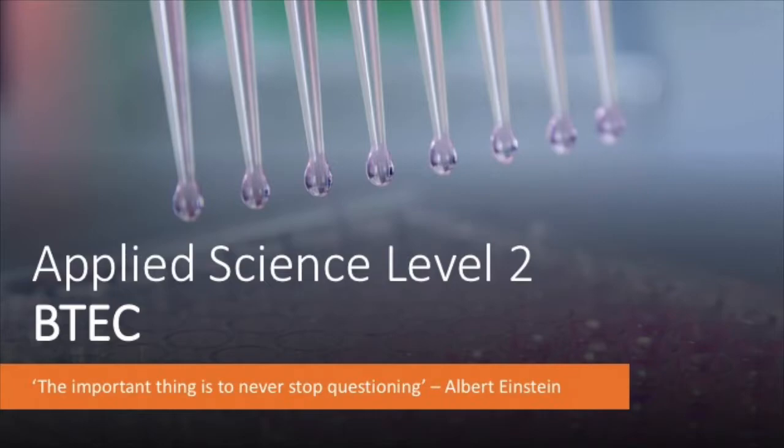Hi and welcome to this short description of the Applied Science Level 2 BTEC course that we offer here at St Vincent. The important thing is to never stop questioning. — Albert Einstein.